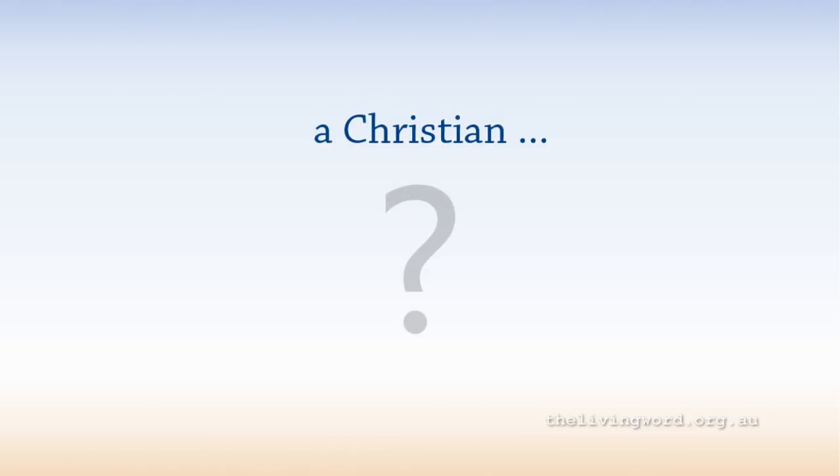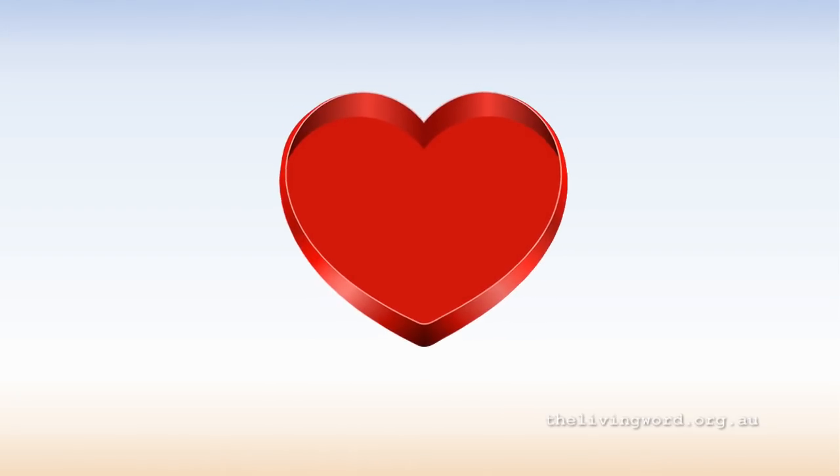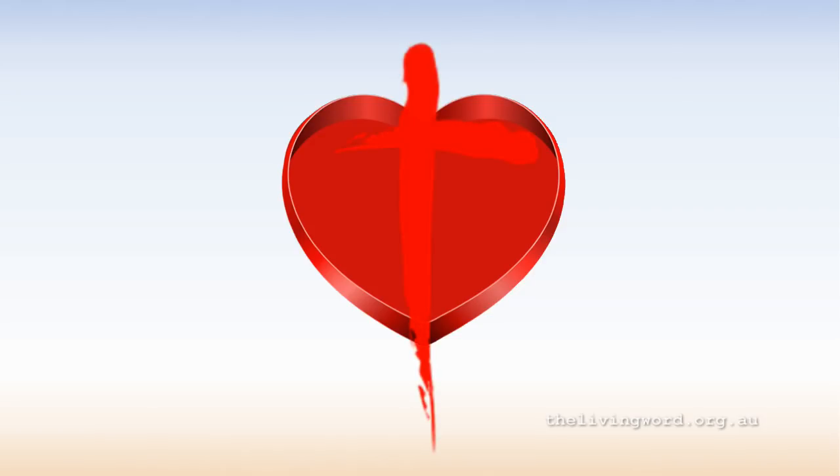What makes a person a Christian, according to the Bible? It's got nothing to do with rituals and nothing to do with religious requirements. The Bible says there is a condition for acceptance with God — meet the condition and you receive a promise. The Bible says God loves you so much He was willing to pay a price for you, a price that cost Him a great deal.